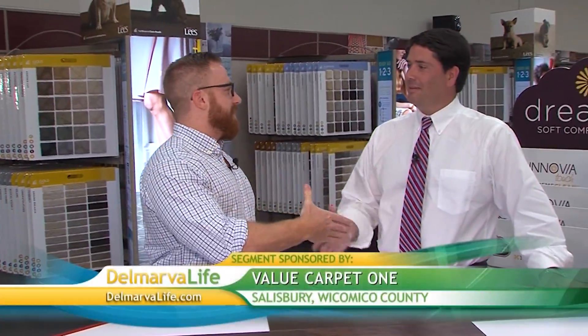If you're anything like me, you love the classic look of hardwood floors. To find out more about these hardwood floors, I came down to Value Carpet One and I'm talking with Chris Adams. How are you? All right, Cory, how are you doing today? Thanks for having me. Sure — so tell me, what is the appeal of hardwood floors?